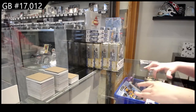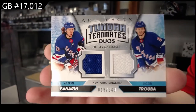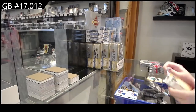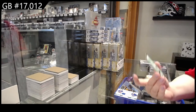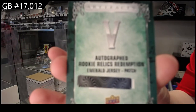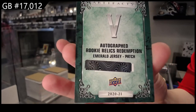We've got a Tundra Teammate Duo jersey, numbered /249 for the Rangers of Artemi Panarin and Jacob Trouba. Autographed Rookie Relic Redemption number five, which is Arthur Kaliev for the L.A. Kings.